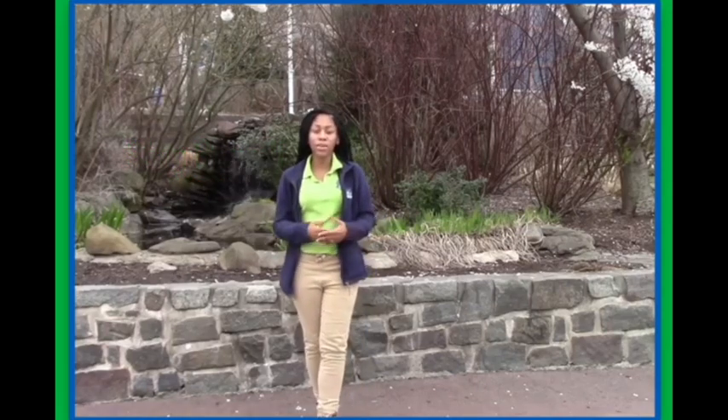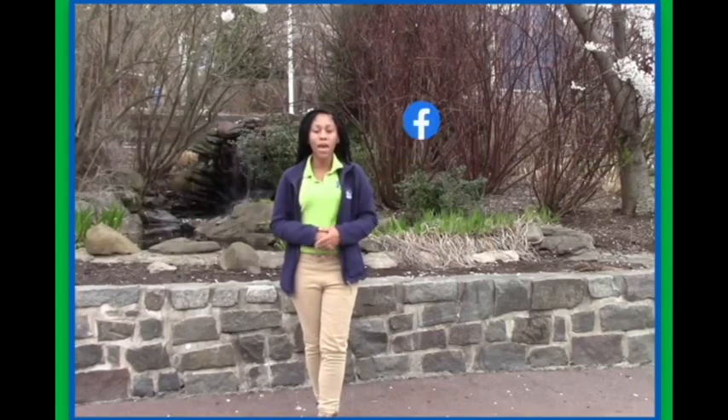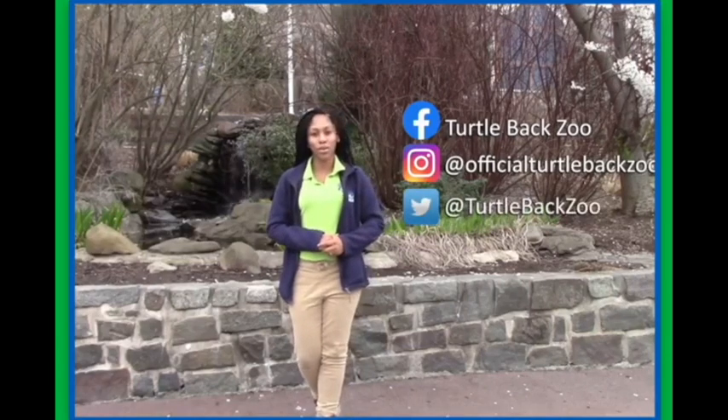Welcome back to the newest episode in our Let's Take a Walk series here at the Essex County Turtle Back Zoo. If you missed any previous episodes, no worries — you can always find them on Facebook at Turtle Back Zoo, on Instagram at Official Turtle Back Zoo, and on Twitter at Turtle Back Zoo.